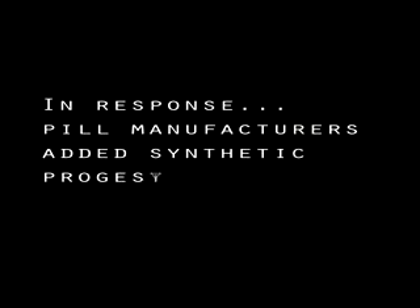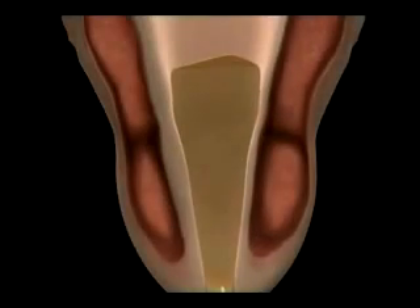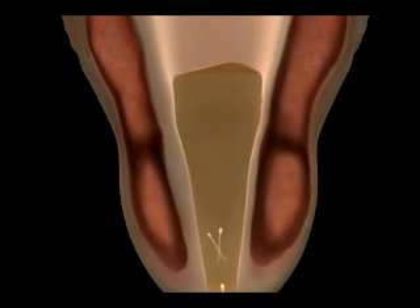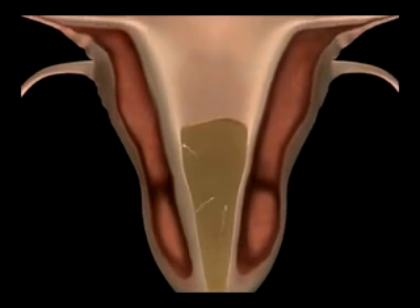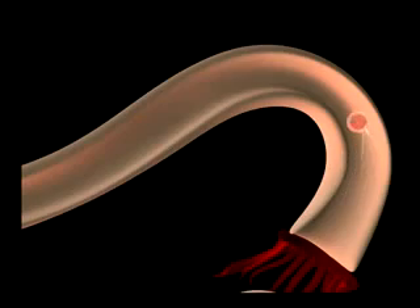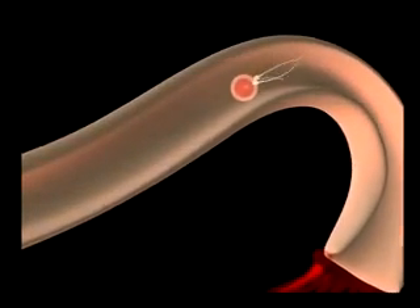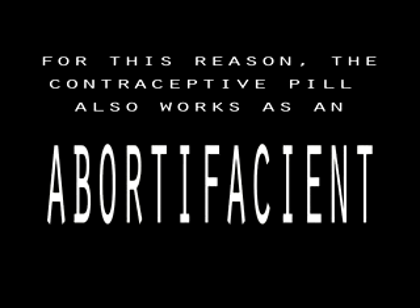In response, pill manufacturers added synthetic progesterone to the synthetic estrogen. The progesterone has two effects: first, it thickens a woman's cervical mucus to impede sperm movement en route to the egg. Second, the progesterone dries up blood vessels along the uterine wall, so if a sperm still reaches the egg and fertilizes it, the embryo has nowhere to implant and is lost in a woman's menses.